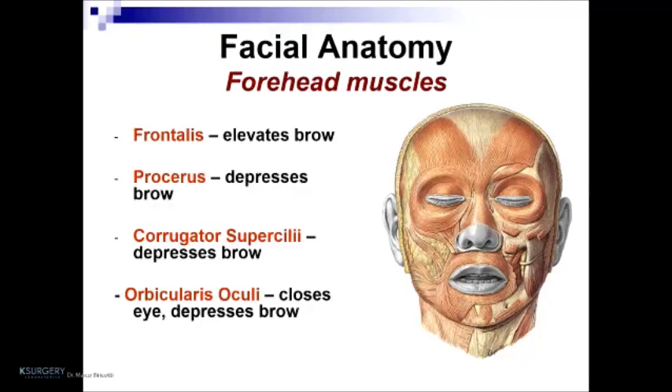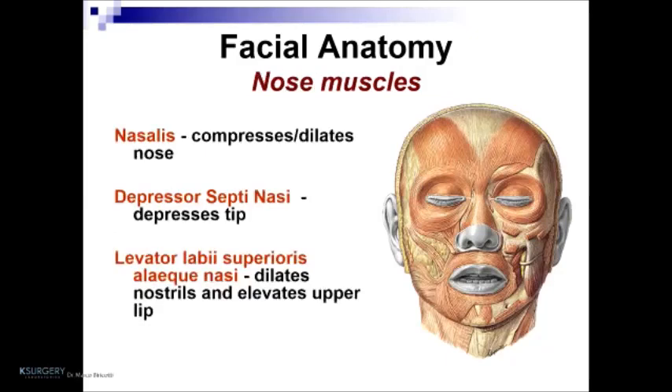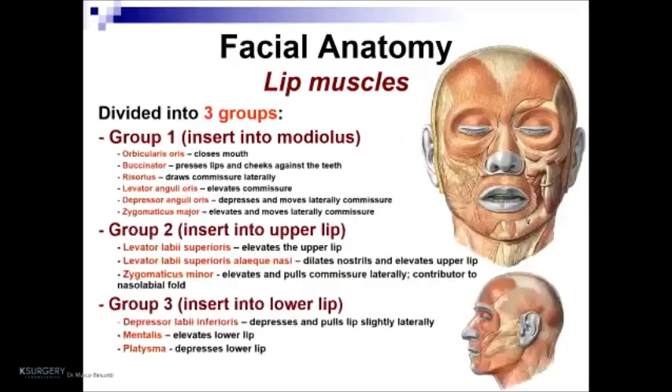Forehead muscles include the frontalis, procerus, corrugator superficialis, and orbicularis oculi. Nose muscles are the nasalis, depressor septi nasi, and levator labii superioris alaeque nasi. The lip muscles can be divided into three groups: the first group inserts into the modiolus, group two inserts into the upper lip, and group three inserts into the lower lip.